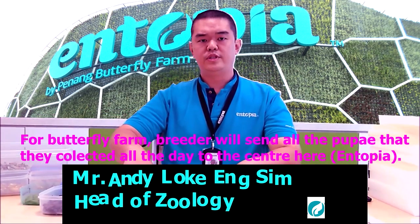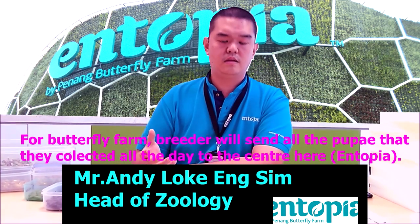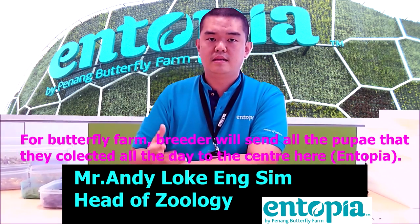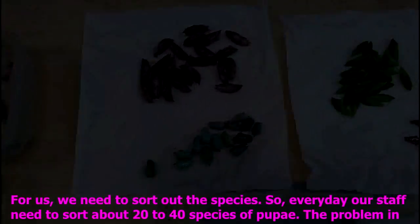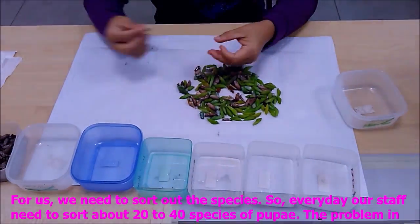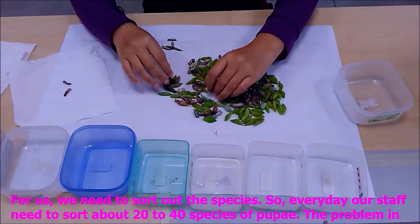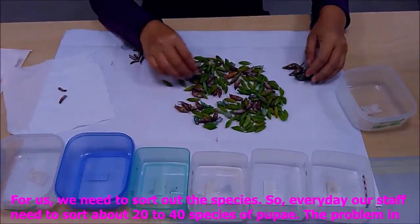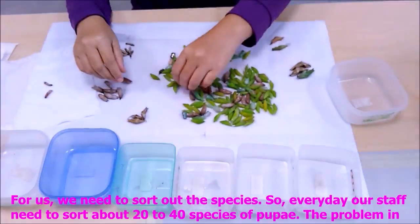So not only the breeder, but the fair breeder — they will send all the Piltek that they collected each day to the center for us to sort out into species. So every day our staff will need to sort about 20 to 40 species of Yuba today.